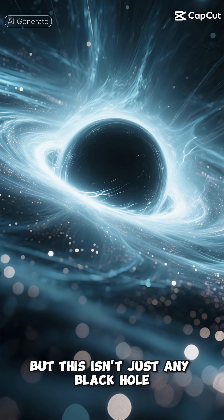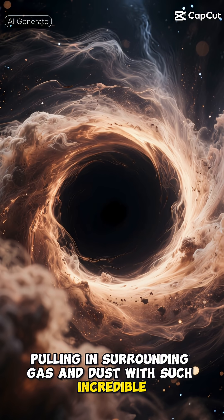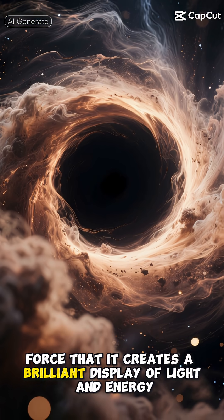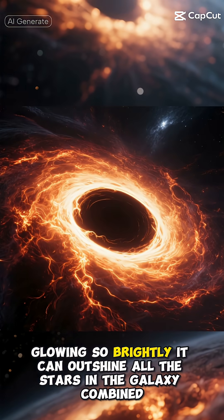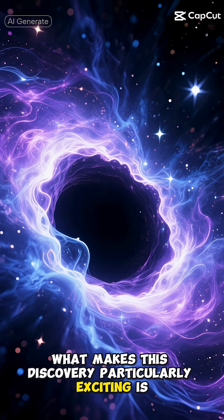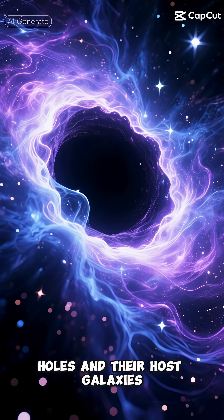But this isn't just any black hole. This cosmic monster is actively feeding, pulling in surrounding gas and dust with such incredible force that it creates a brilliant display of light and energy. As material spirals toward the black hole, it forms a disk of superheated gas, glowing so brightly it can outshine all the stars in the galaxy combined.